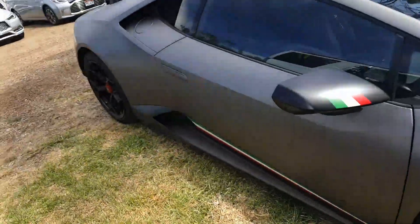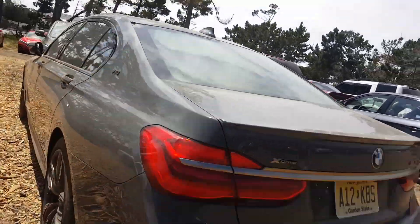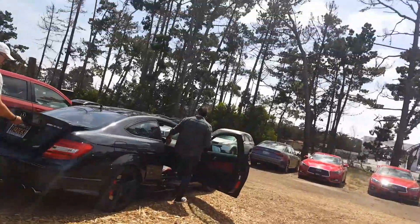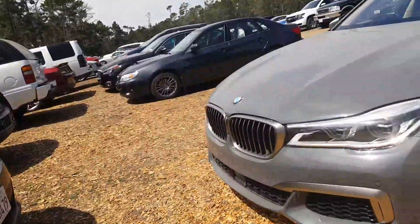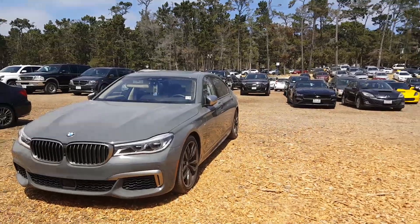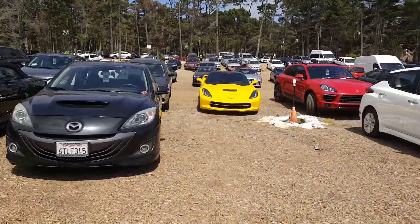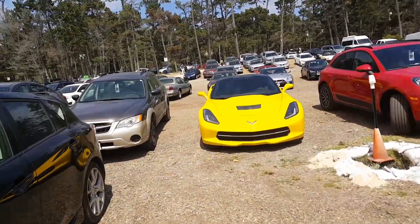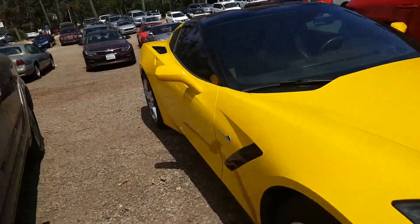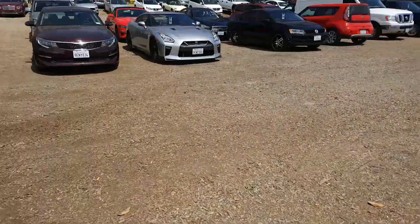Let's go check out some others first. Here's an M760i V12 — half M car. There's a C63 right here. It's pretty cool. I didn't even know they made an M760i. That's pretty cool. There's just a regular C7 Corvette right here. Not bad — it's yellow. It's not a Z06, just a base Corvette. It's better than nothing though, somewhat.